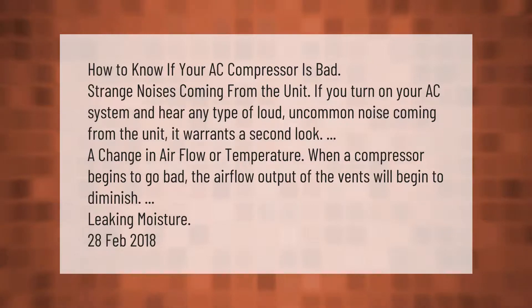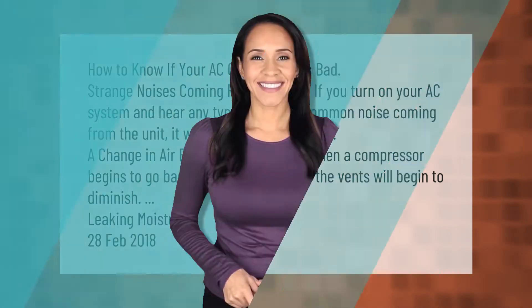How to know if your AC compressor is bad: strange noises coming from the unit — if you turn on your AC system and hear any type of loud, uncommon noise coming from the unit, it warrants a second look. A change in airflow or temperature — when a compressor begins to go bad, the airflow output of the vents will begin to diminish. Leaking moisture is another sign.